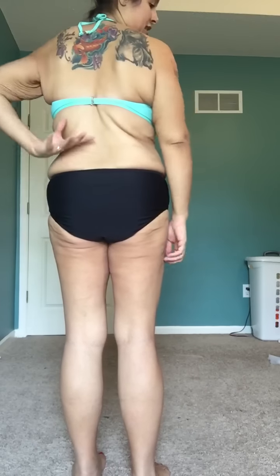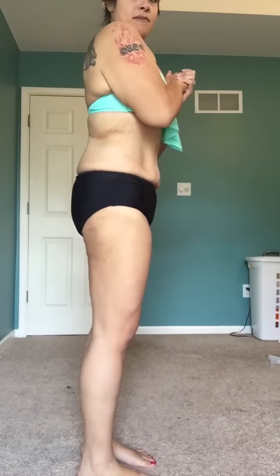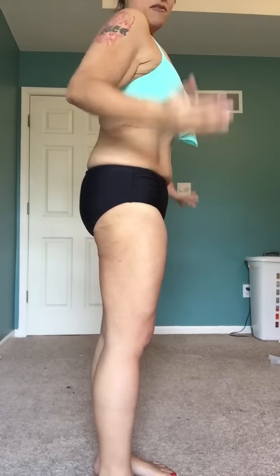I don't really get to see myself in the back that often, so I like the fact that this has gone away. Overall, I like the fact that when I stand this way, I look normal. I look good.